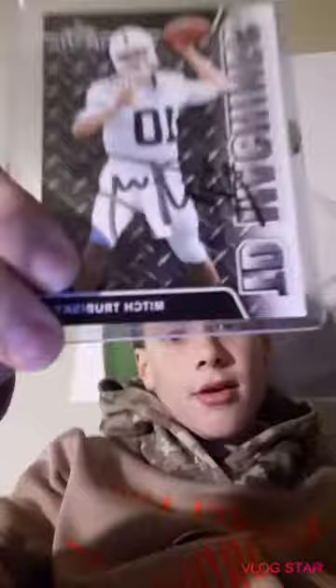The next one I have is another autographed one — it is Mitch Trubisky and he actually signed this for me. It is his college draft card. It's really cool. And I have this Baker Mayfield, and this is actually one of the epics and they're really rare and awesome.